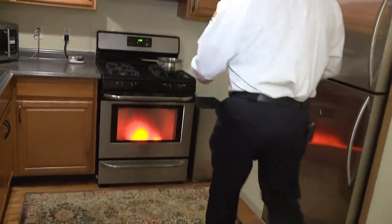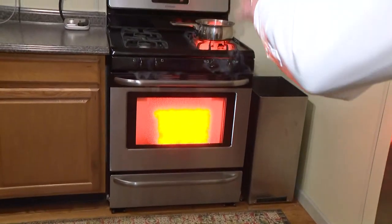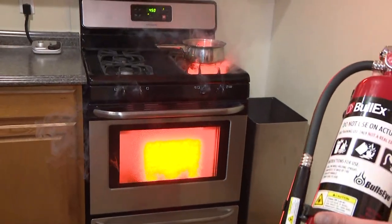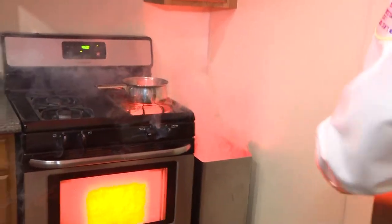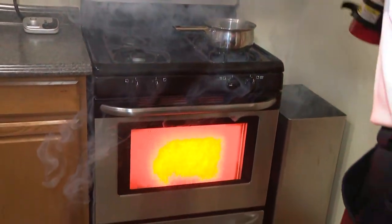So if we're cooking here and we have a fire in the oven, the best thing to do is keep that door closed — it keeps the fire in there. But otherwise, we use the mnemonic PASS: we're going to pull the pin, aim the nozzle, squeeze the trigger, and sweep back and forth.